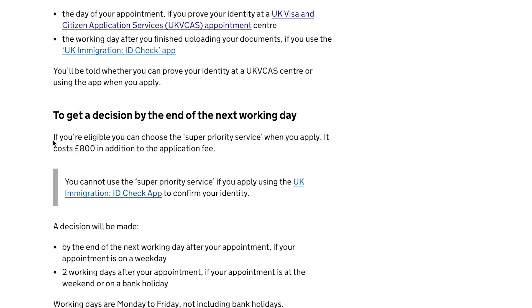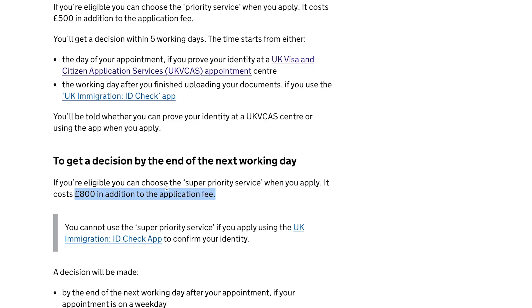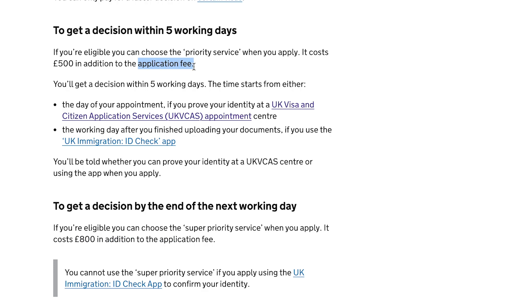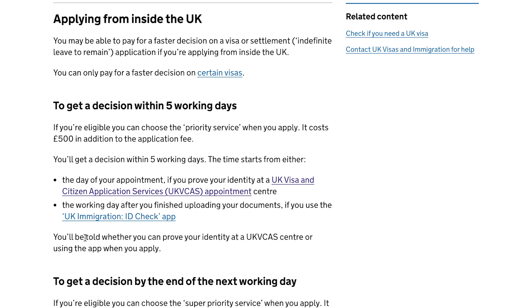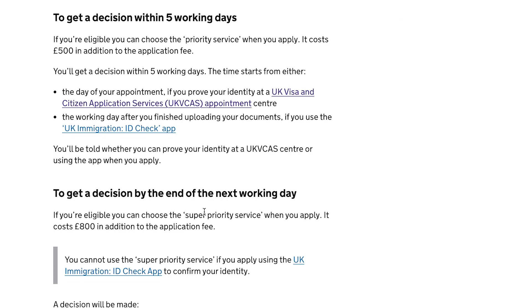Now let's go to the Super Priority. In the Super Priority, you will get a decision the next working day. For example, if you have to go to the UK very urgently — you applied late, you have to start university, or you have an emergency — then you can apply for the Super Priority Service. The cost is £800 in addition to the application fee. Note that for visitors and students, the total cost will be different because their application fees differ.